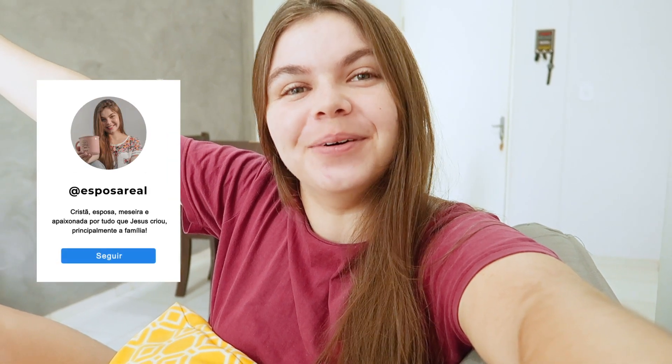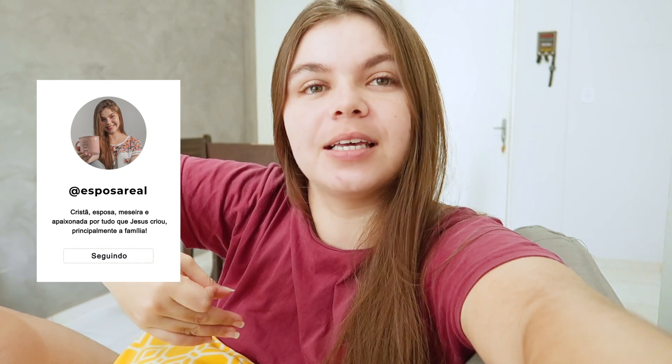Oi vizinha, tudo bom? Agora sim vamos iniciar esse vídeo. Essa é minha rotina até o momento. Agora é 8h50.